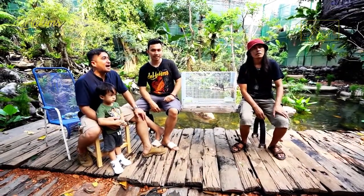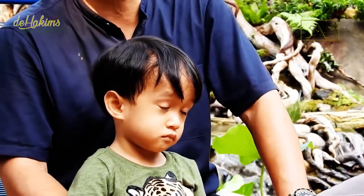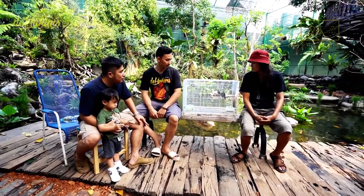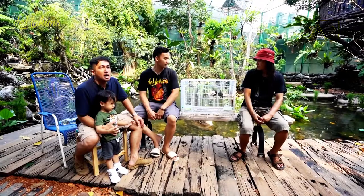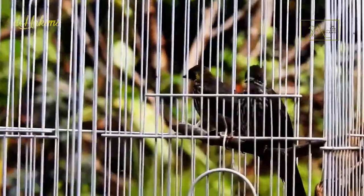Hello, guys. I'm with my son, Zaki. He is also a nature lover, a lover of animals, plants, everything. And now we're going to release the spot-necked bulbul chicks — two birds at once, guys.